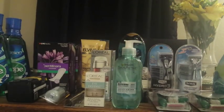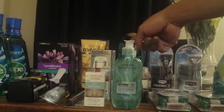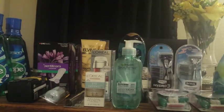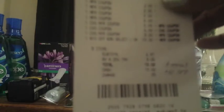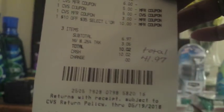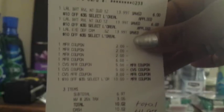I used a $5 ECB, then rolled in my remaining ECBs — $5, $5, and $3. After all my ECBs, coupons, and CRTs, my total came down from $41.97 to just $6.97. That was amazing.